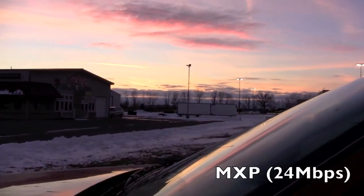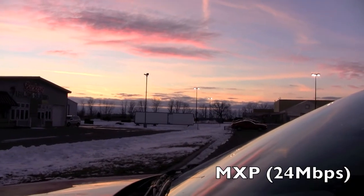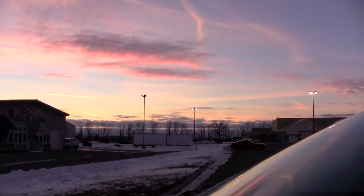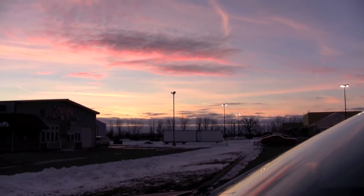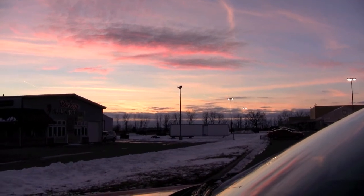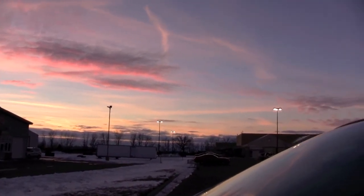Let's shoot back up to 24 megabits per second — the MXP, whatever that stands for — and then hopefully have a nice comparison straight from the low all the way to the high end. We're back at MXP now. According to the menu it doesn't actually stand for anything, it just says 'record in high quality.' Hopefully there is a discernible difference, maybe not in the video but in the audio possibly.